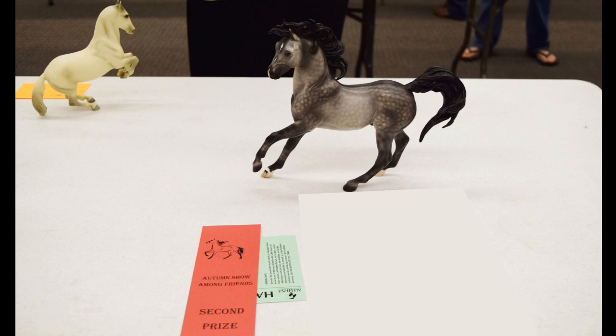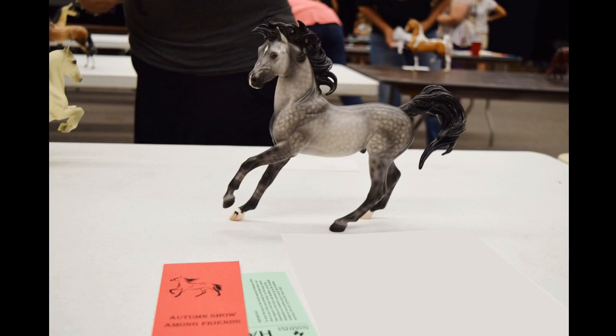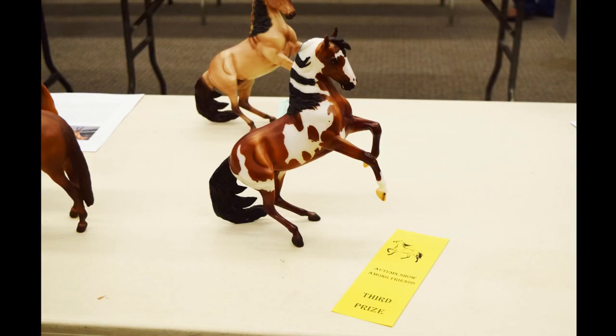Then we have my beautiful Water model — another example of people on a forum saying not to show this model because he doesn't really have a showable breed and he's wonky. But this just goes to show: if you really want to show a model and you found a breed that works, do it. He's placed before — I think he got second at the last show too. He does really well for me. He has really pretty dapples.